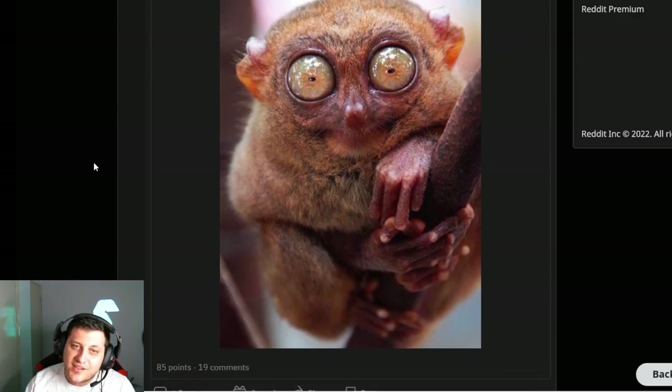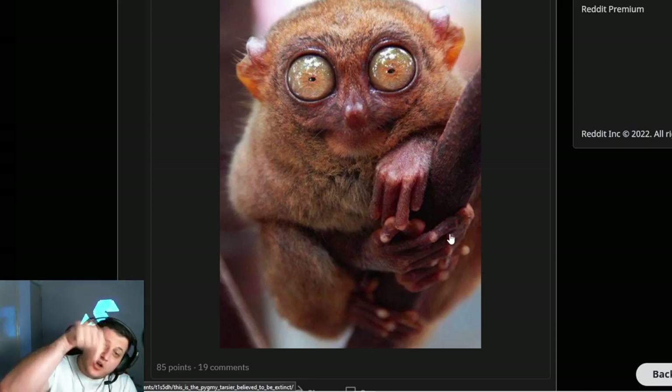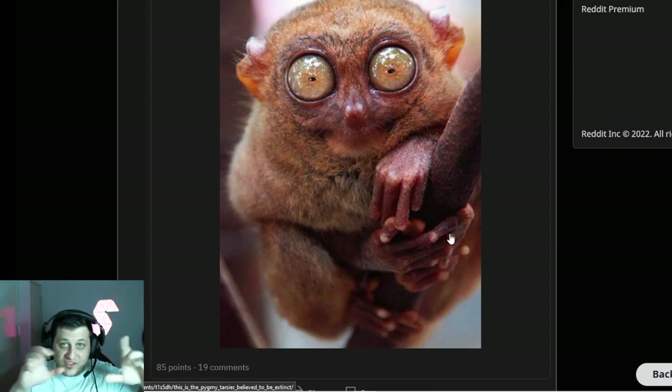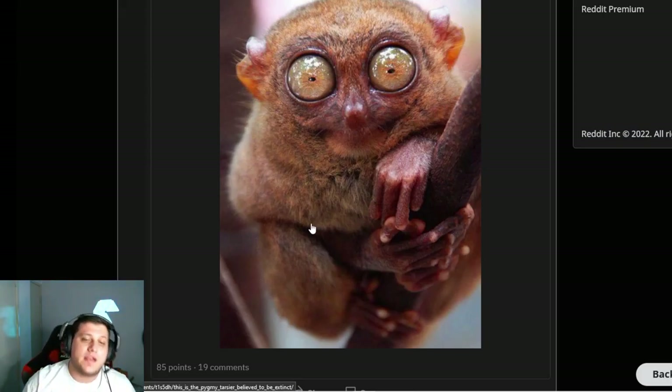Pygmy tarsier — I love tarsiers, they're creepy as hell but so cute. It's like a little alien. Look at the fingers on that guy — long, bony, and skinny — because they dig holes into wood and pick bugs out with them. Those big massive eyes: they only hunt at night because they're nocturnal and use those eyes to find little bugs. I think they can also hear the bugs in the wood. They're pretty crazy little creatures — badass hunters. And they can leap really far. Very, very cute.